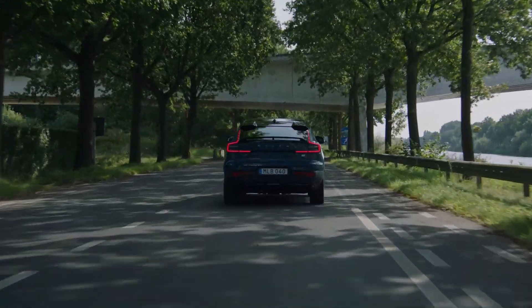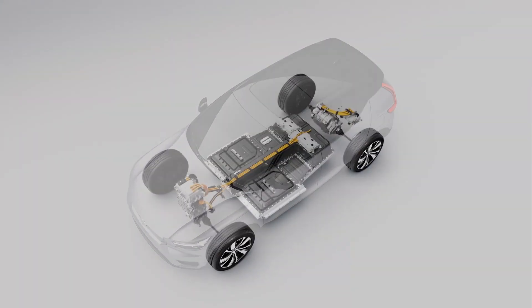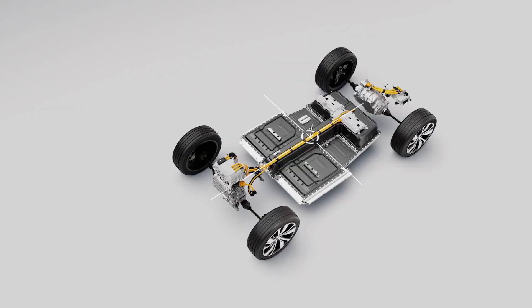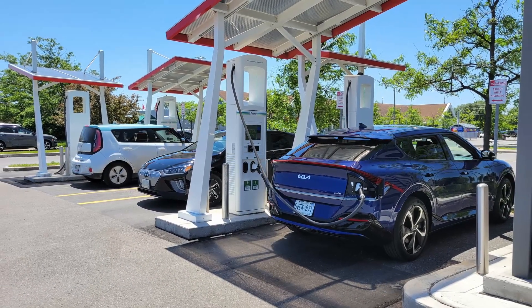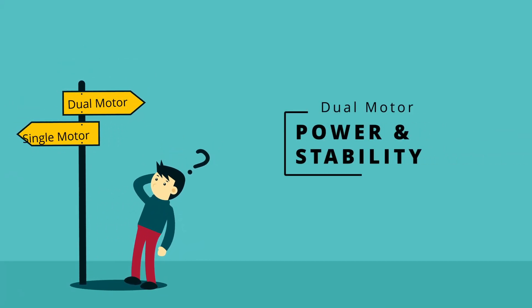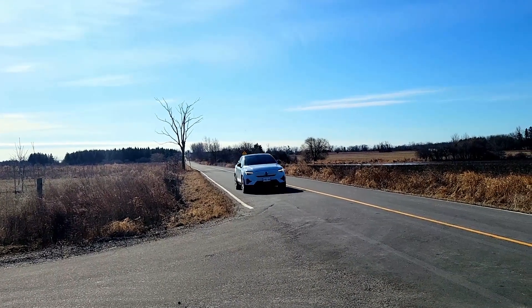So obviously a dual motor EV is the one to get, right? Well, hold on — there is a trade-off to consider. Because an electric vehicle is powered by energy stored in its battery, if two motors are working at the same time offering more power, they will use up the energy stored in the battery packs faster. So the trade-off is that with a dual motor system, if the battery size is the same, it will have less overall range than an identical EV with only a single motor. This is where an important buying consideration must be made: is it more important that your EV have the benefits of all-wheel drive, or that it be as efficient as possible to ensure maximum range on a single charge?